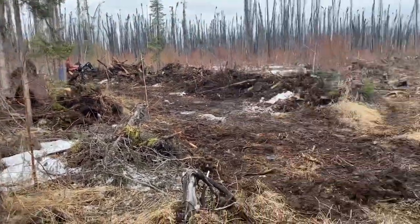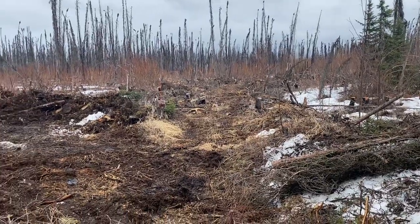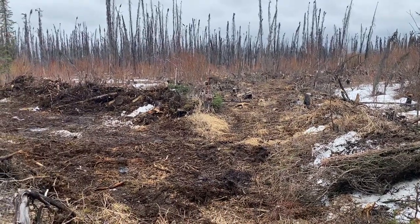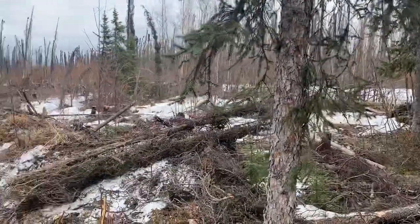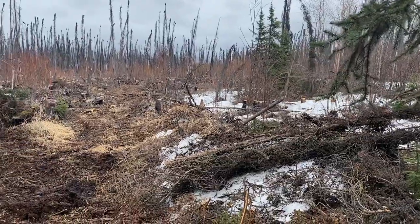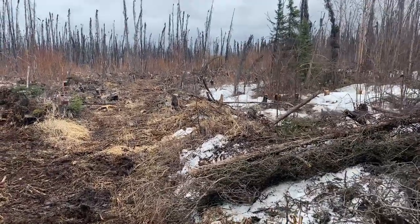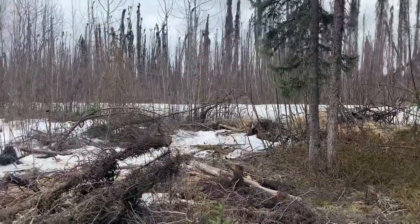Hello everyone, another little update today. We kind of finished up selling the logs we had, so we decided to start cutting a new driveway in. We want to get rid of the driveway right in front of the cabin anyway, and we want a new driveway for the other guys to get back to their cabin. So we're in the process of cutting a new driveway from the road in.